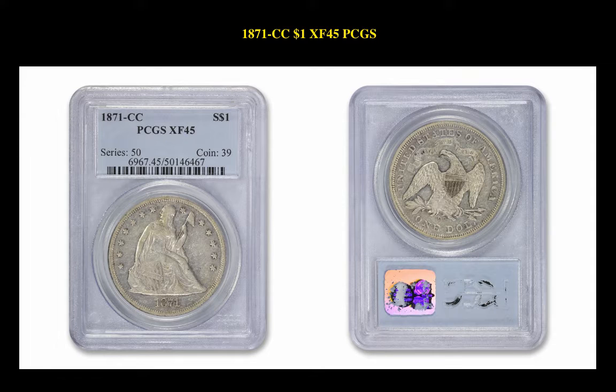The next coin is the 1871 CC Liberty Seated Dollar PCGS XF45. This coin is currently for sale on our marketplace at $14,975.